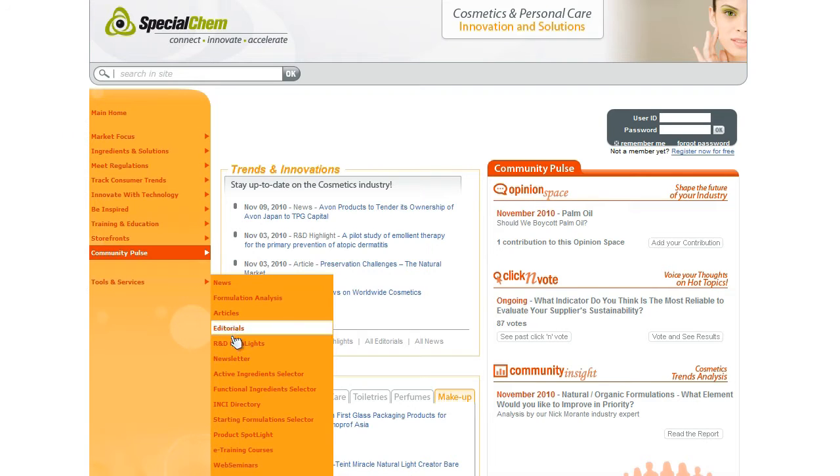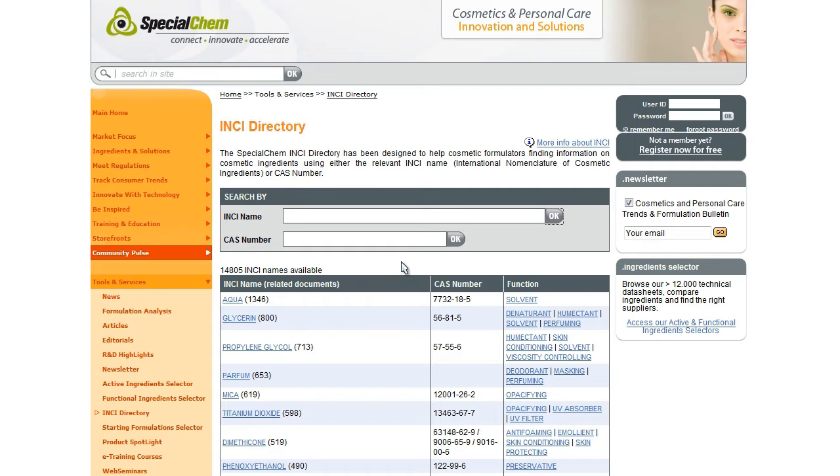you can also find hundreds of documents linked to the INCI ingredients you're interested in, which are going to support your formulation development — detailed technical articles, technical data sheets, examples of starting point formulations, industry news and more.